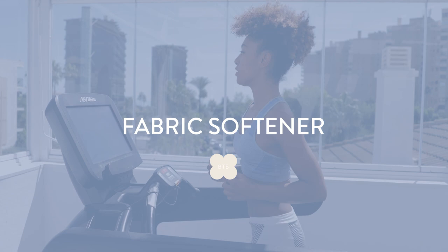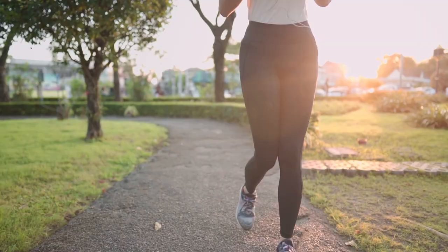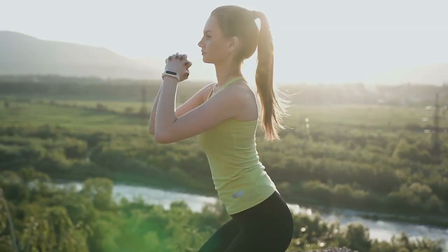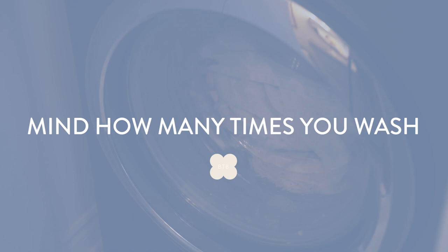I want to add a quick note about fabric softener. I don't use it often, but if you do, you definitely don't want to use it on your athletic wear. Fabric softener basically coats all the little fibers in your clothes, making them soft and nice — but active wear is specifically designed to wick moisture away from your body, and fabric softener will take away some of those properties. So when washing active wear, remove the fabric softener step.